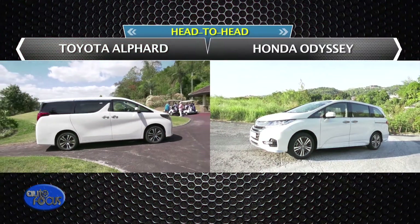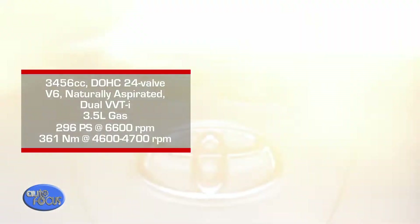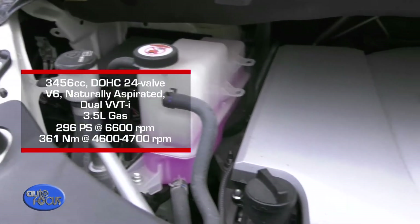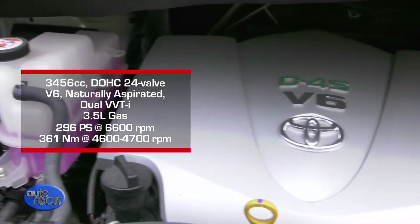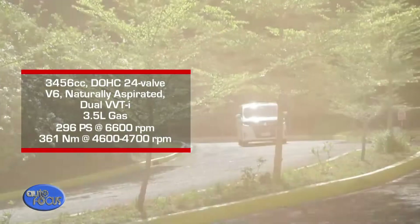Let's first check the oily bits of the Toyota Alphard and the Honda Odyssey. Under the hood of the Alphard is a 3.5-liter V6 engine that gives out 296 PS of power and 361 Nm of torque, and is mated to an 8-speed automatic transmission.